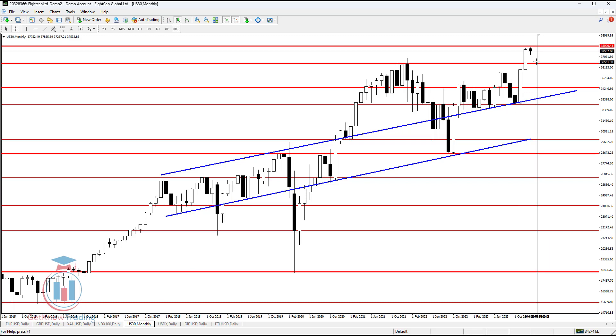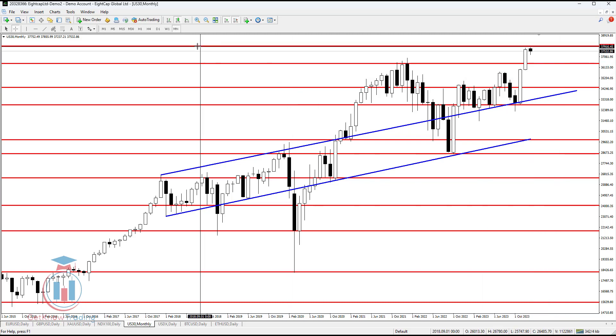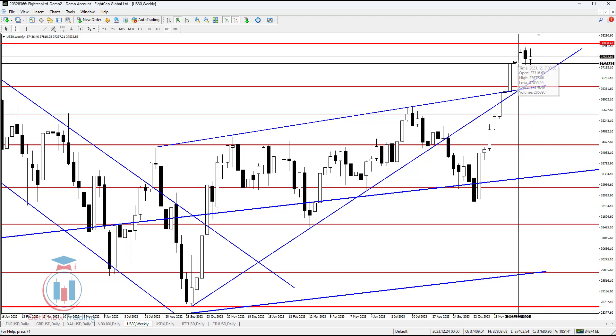It can happen that the price returns back down and then goes back up this month, and we have three more weeks until this month ends. So everything is still open, and we should wait until the price makes a movement.